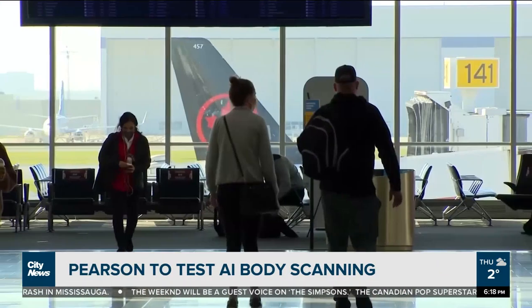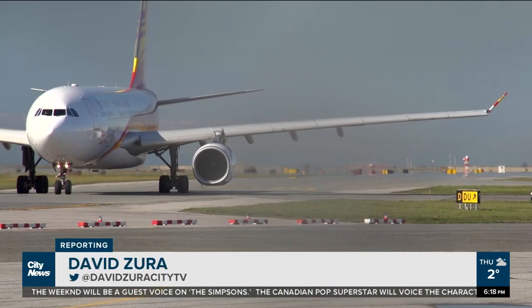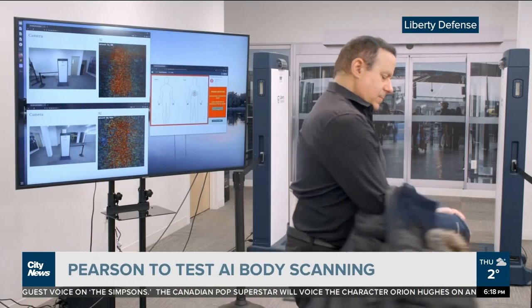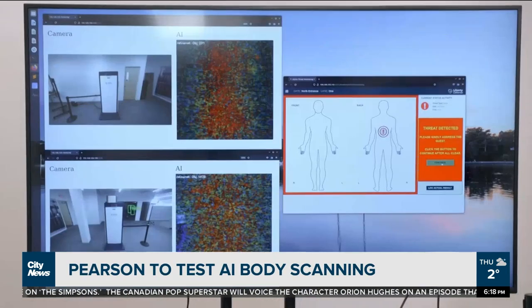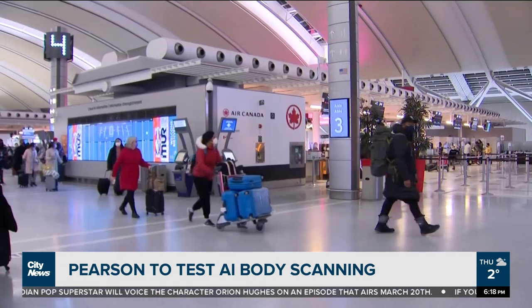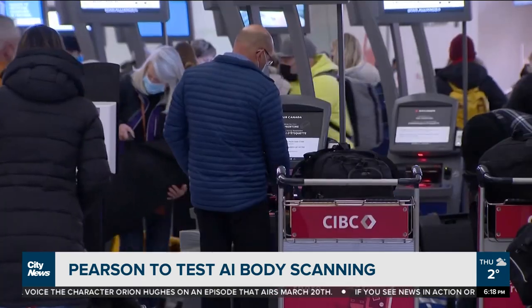The Greater Toronto Airport Authority will soon be testing AI technology at Toronto Pearson in the ongoing hunt for concealed weapons passing through the terminal. That makes the airport the first in the world to trial this walk-through portal called Hexwave, as airports gradually see increasing traffic with COVID restrictions easing.